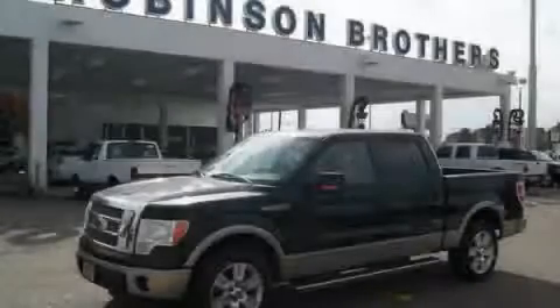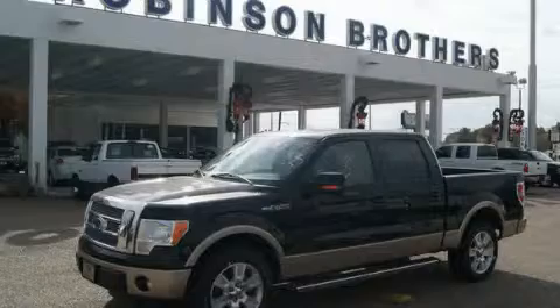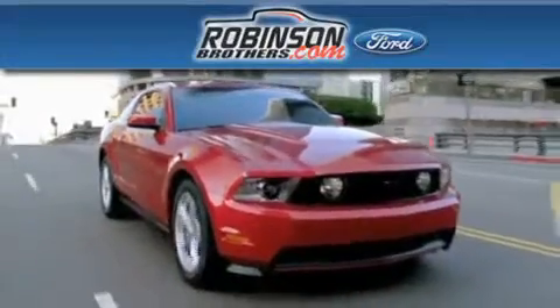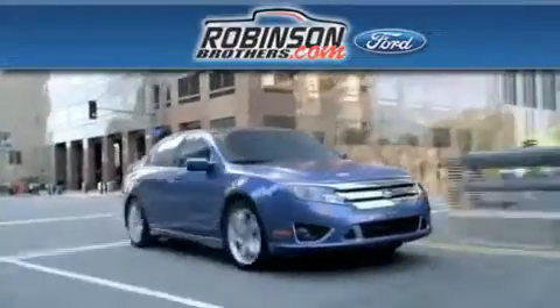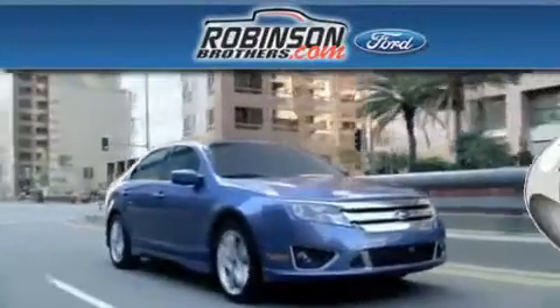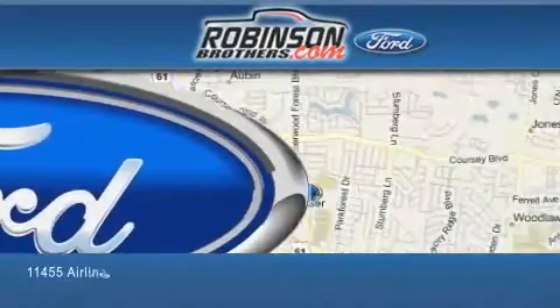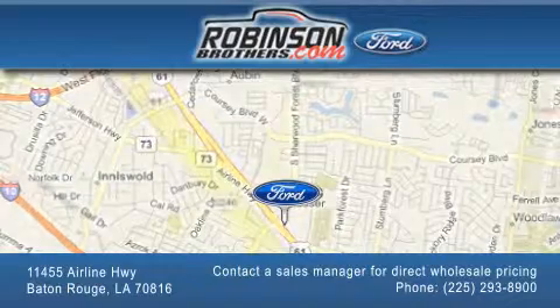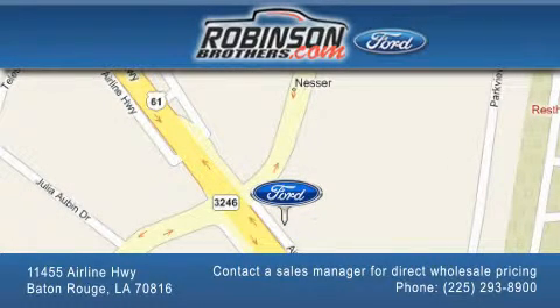Please call today to reserve this vehicle for a test drive. Thank you for shopping at Robinson Brothers Ford, located at 11455 Airline Highway in Baton Rouge. Please contact our business development office at 225-293-8900 for special wholesale pricing. Give us an opportunity to earn your business.